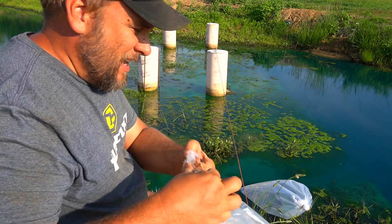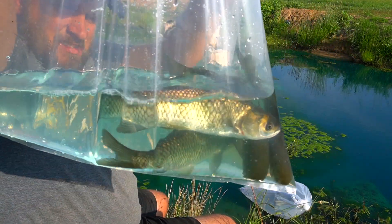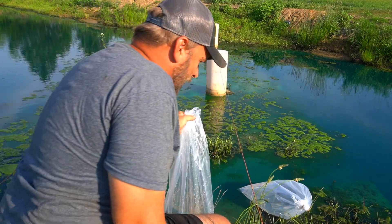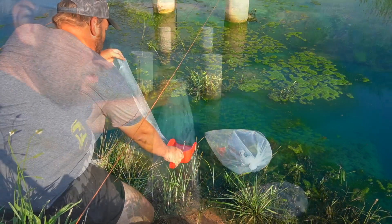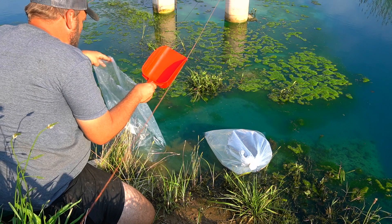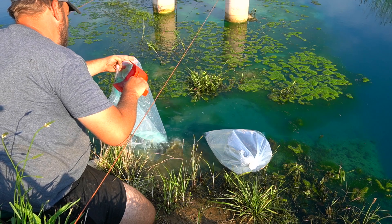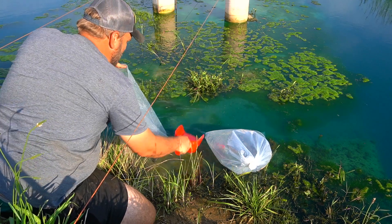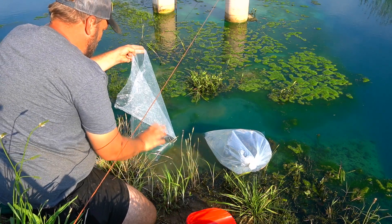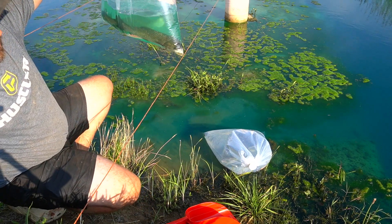These grass carp are six to eight inches. I'm just going to start scooping pond water into the bag a little at a time. I added a few pretty good-sized scoops of pond water in there.